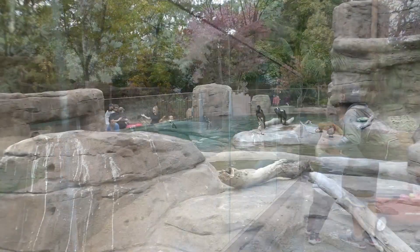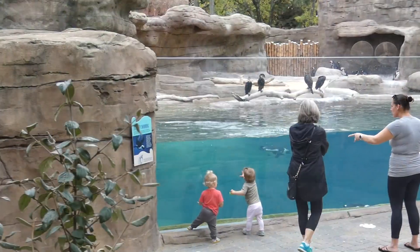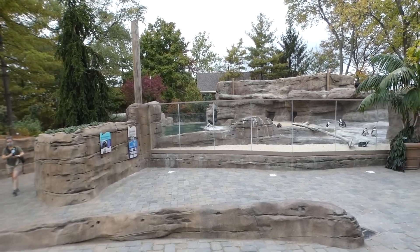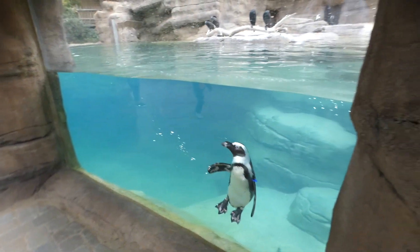A sea lion renovation was part of their Mega Million Dollar Master Plan, but when their lone male Duke passed away, they went in another direction. But before the birds came along, many changes were still made.